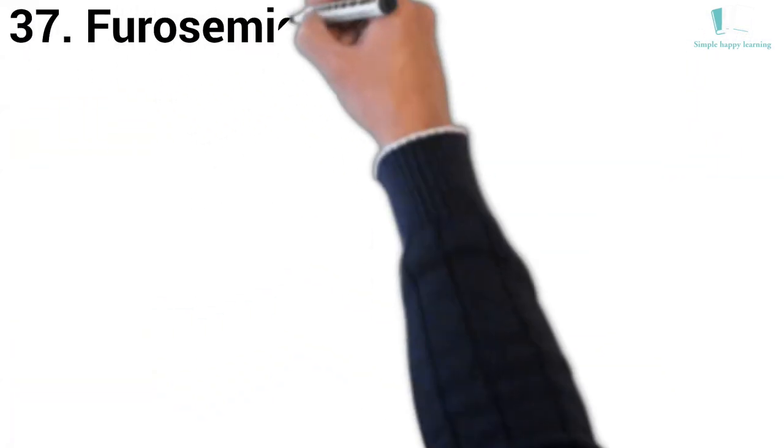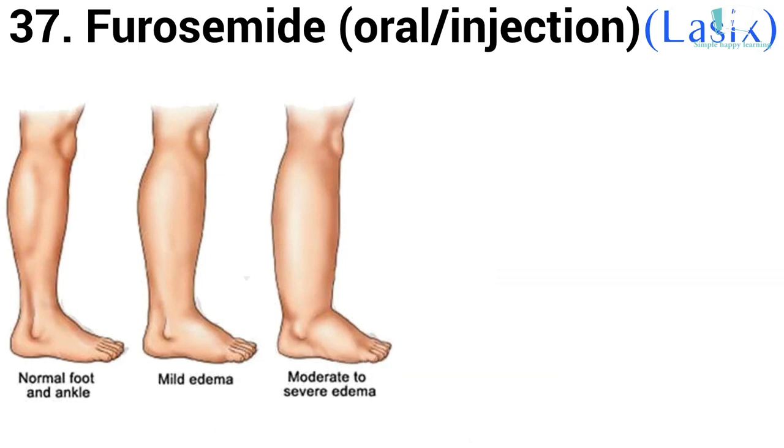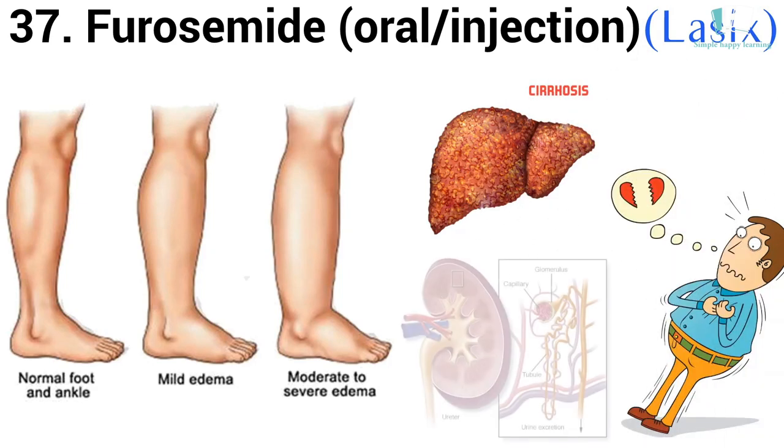37. Generic name: Furosemide. Furosemide is used to treat fluid retention (edema) in people with congestive heart failure, liver disease, or a kidney disorder such as nephrotic syndrome.